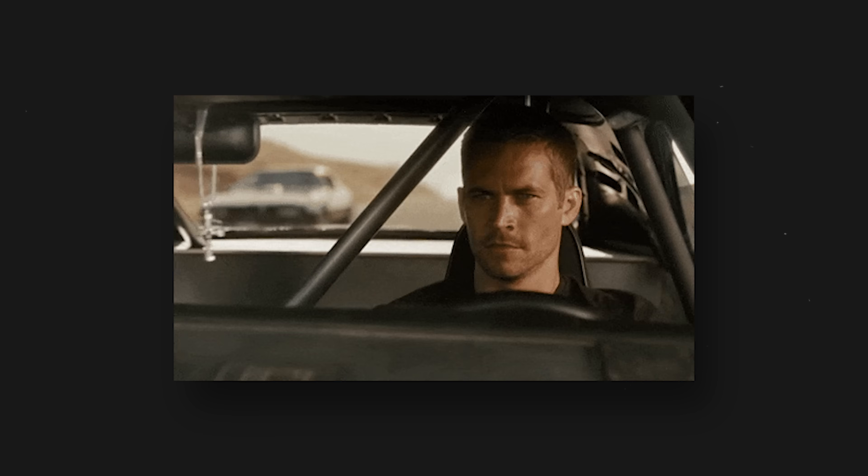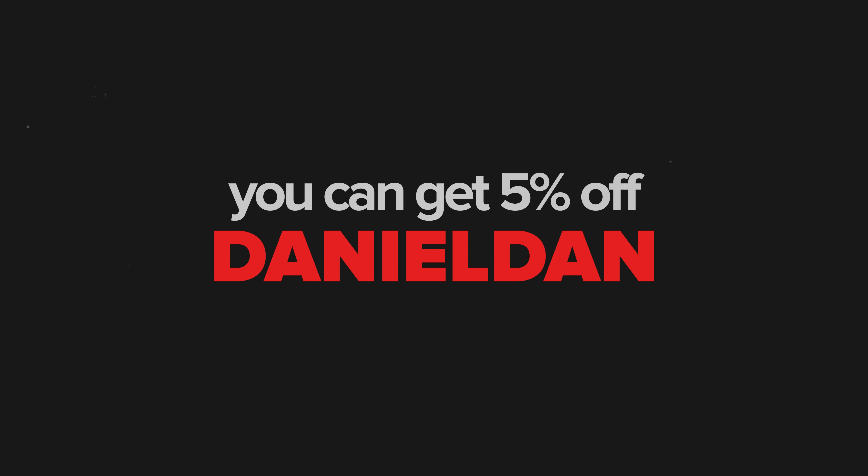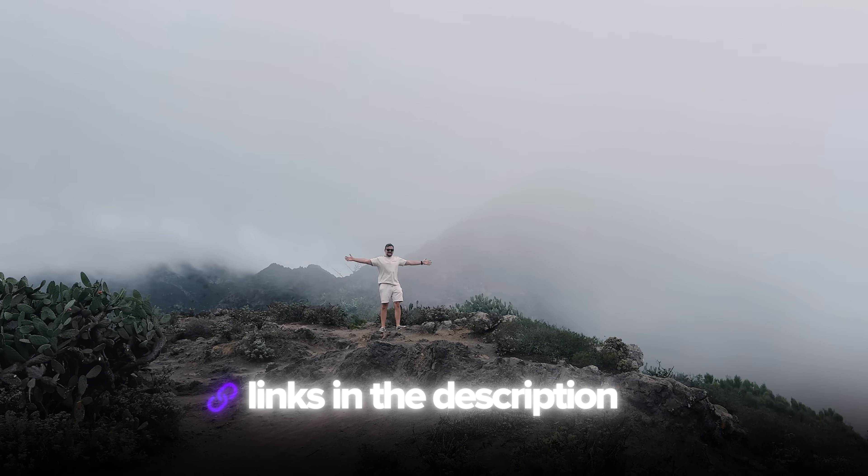Just a quick heads up – if you decide to grab a Holofly eSIM, you can get 5% off with my discount code DANIELDAN. The link and code are in the description below.